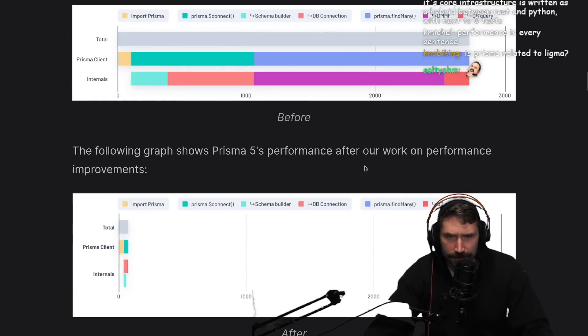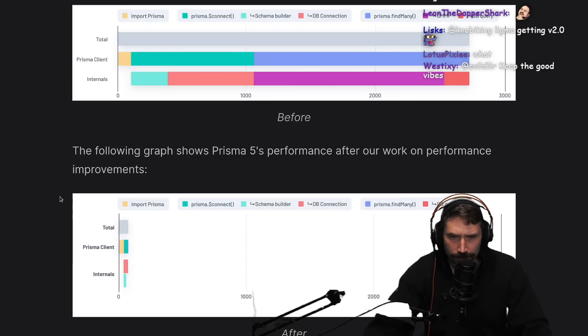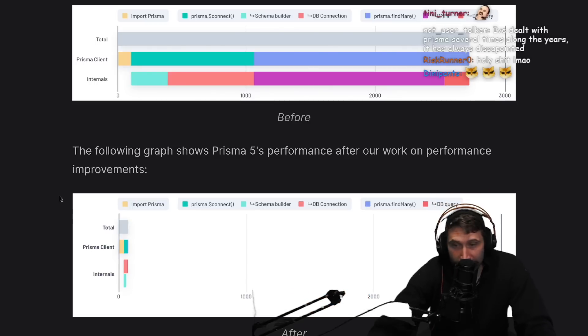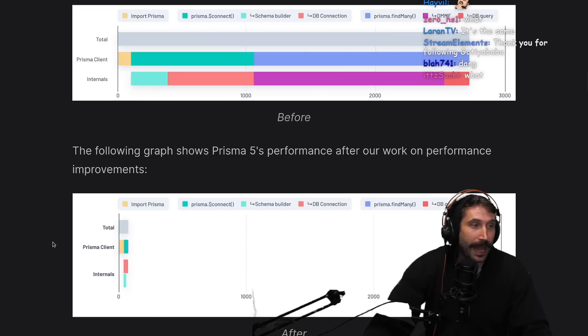The following graphs show Prisma 5's performance after work on performance improvements. So they've really improved find many. I think this looks good to me. It appears to be an order of magnitude better.